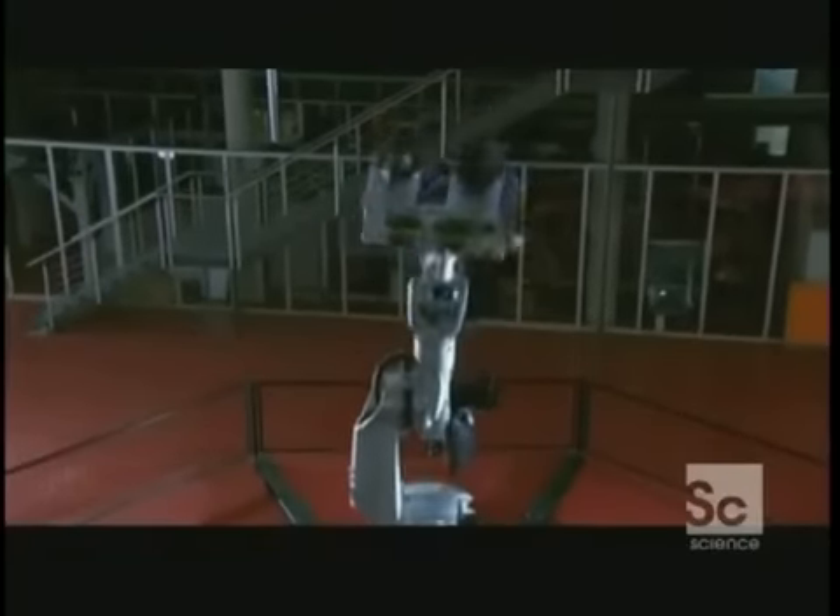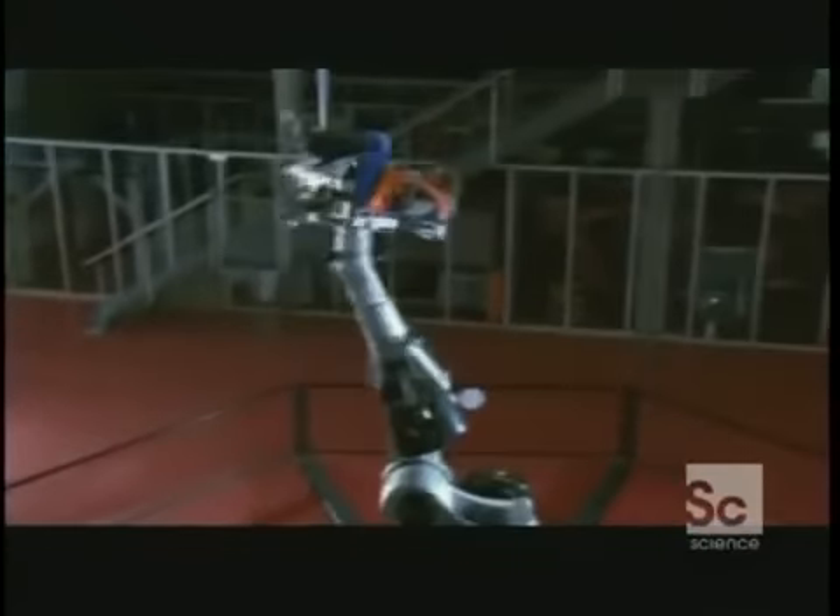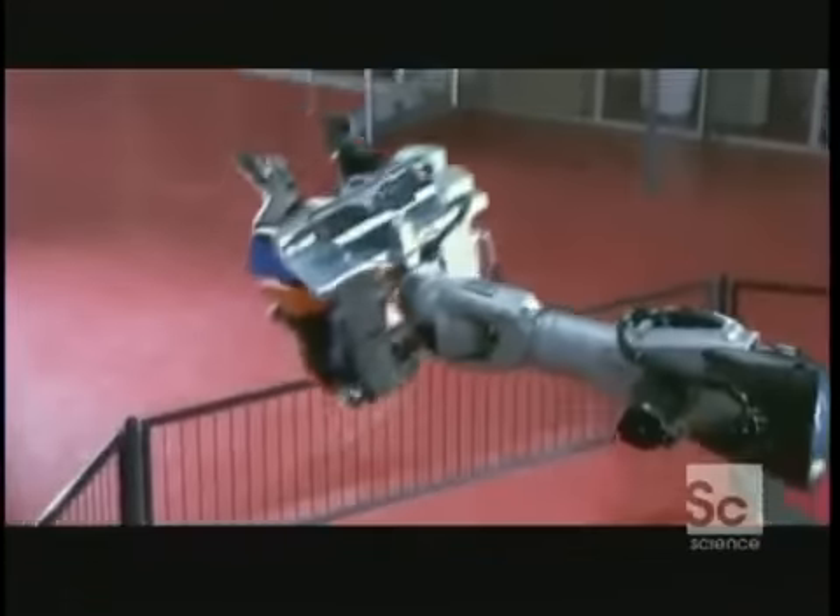This two-and-a-half-ton robo coaster is the world's first passenger-carrying robot. It can lift up to a thousand pounds and take two thrill-seekers from nervous to nauseous in seconds. While this robot arm might be the fairground ride of the future, the robots that do real jobs like building cars aren't that different.